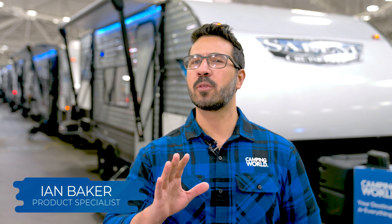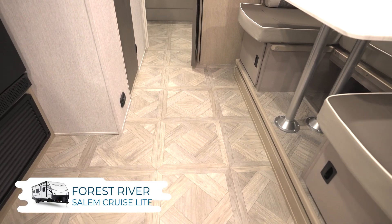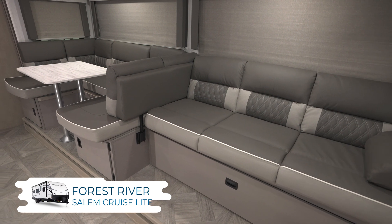The Forest River Salem Cruise Light pairs versatile floor plans with a clean look and ample comfort. The clean look starts with the Tuscan Villa flooring pattern and bright walls. For comfort, just look at the furniture.